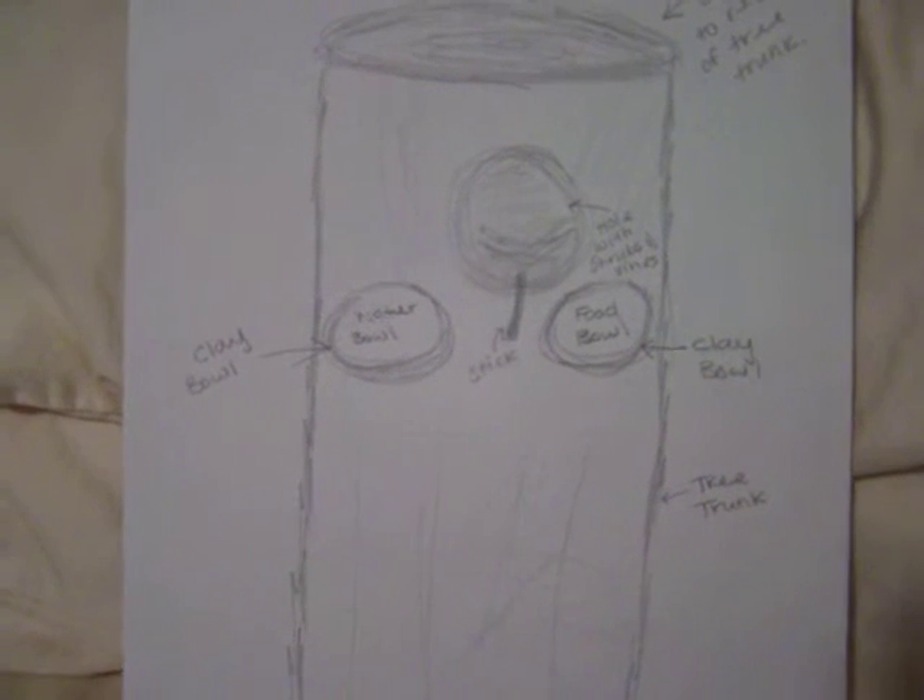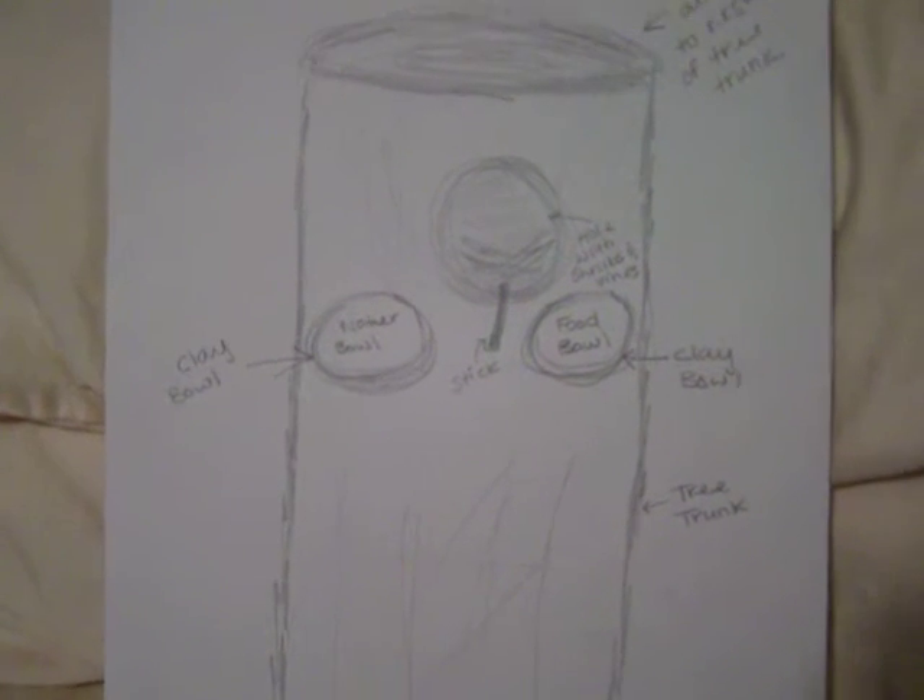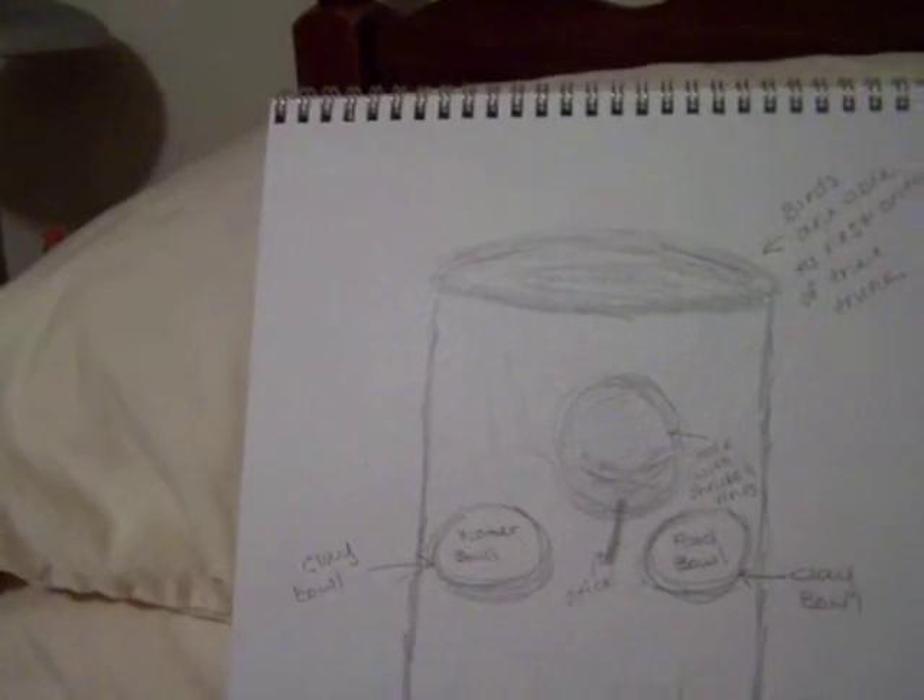And then sticking a stick out of it so that they could stand there and eat and drink. I would use clay to make some bowls so that they could eat and drink in their mansion. And then the top part, the birds would be able to rest on — to sit there and tan or whatever they want to do. This is my re-designed and more resourceful birdhouse mansion.